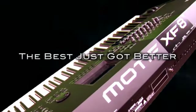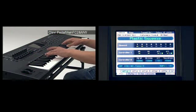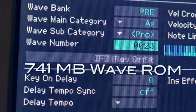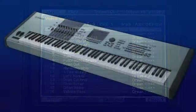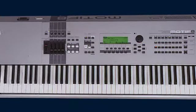The Motif XF contains incredibly realistic acoustic instruments, vintage synths, and hip-hop sounds all of today's top producers are using. At 741MB, the XF's WaveROM is the largest internal sound library ever created for a workstation keyboard — twice the size of the Motif XS, and nine times the size of the original Motif.